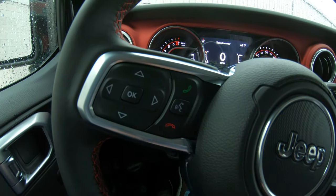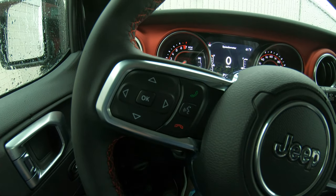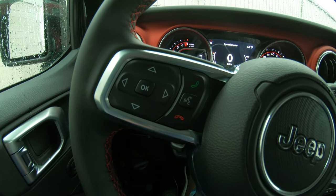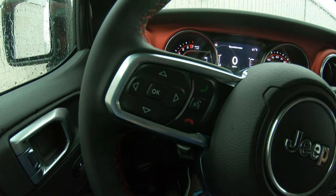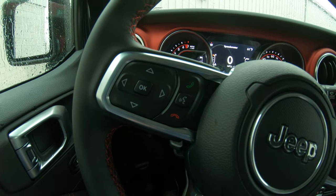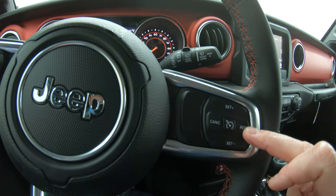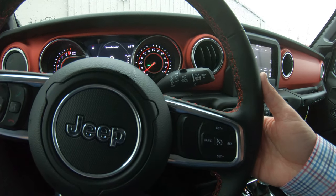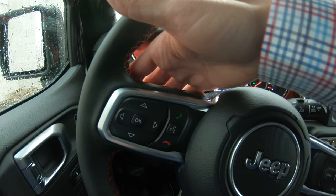Right beside that, we do have buttons which are going to operate your hands-free capability. Simply program your phone directly into this vehicle — you no longer have to worry about reaching for your phone while driving. Simply hit the green phone button, the phone call goes through your speaker system, and when you're done, you hit the red phone to end the call. On the right-hand side of the steering wheel we have all your cruise control settings, and on the back of the right-hand side you have the option of increasing and decreasing the volume of the radio. On the back of the left-hand side, you have the option of changing radio stations.